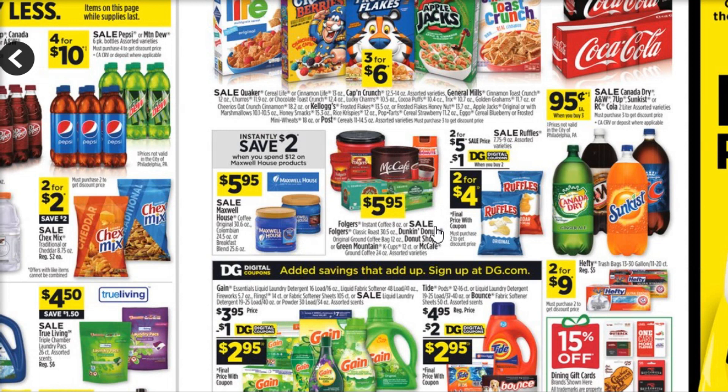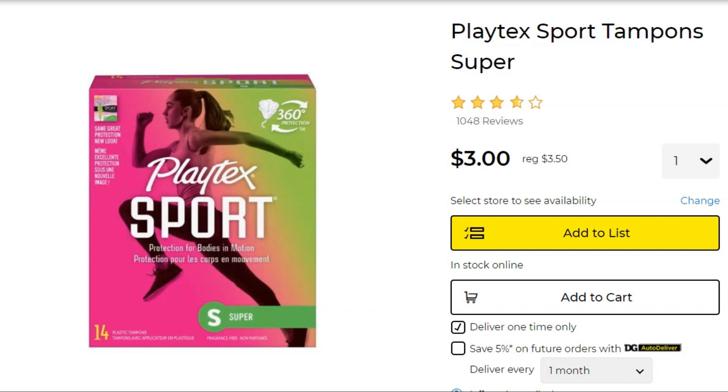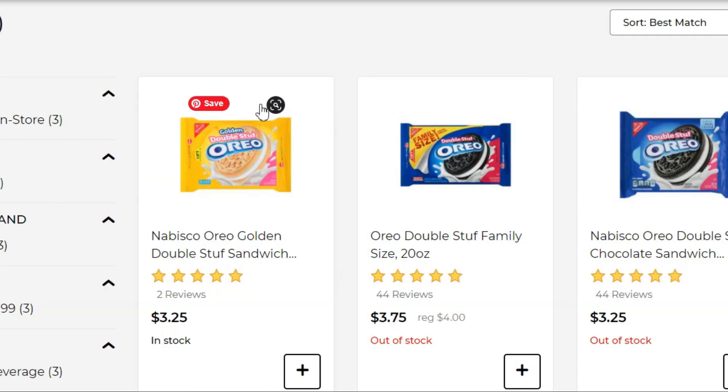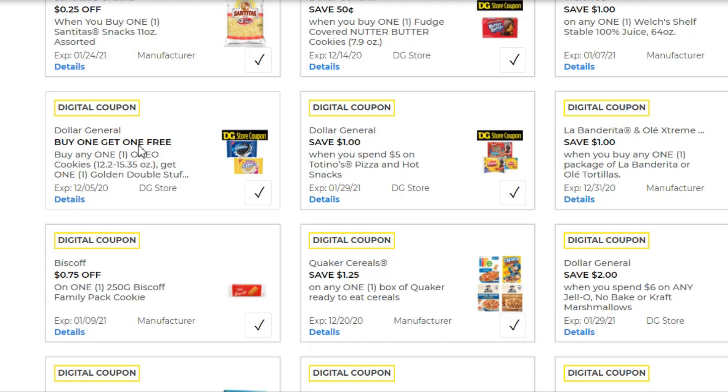Let's look at these deals! Starting with our first transaction: grab a box of Playtex Sport Tampons, regularly $3.50, on sale for $3.00, and we have a $2.00 digital coupon making them just $1.00. Next, pick up two packages of Golden Double Stuff Oreos — or one Golden and one regular. These are $3.25 each, and we have a store coupon for buy one get one free on Oreos. Some accounts may also have a Nabisco manufacturer's coupon to stack on top for extra savings.